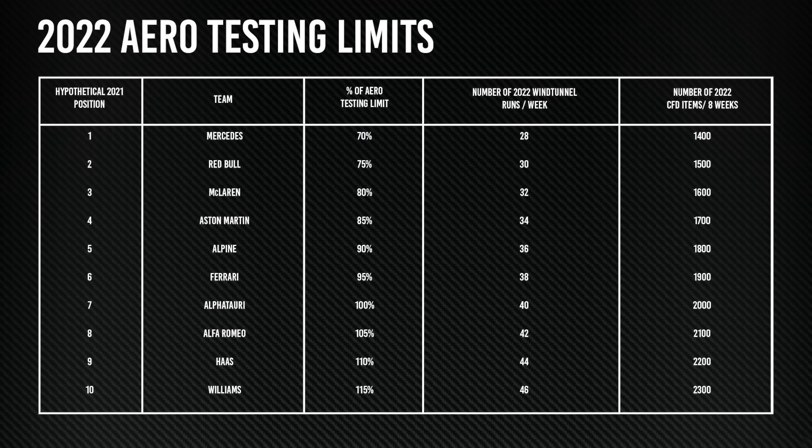While this will be reset based on the Constructors' Championship order at the end of June, few would bet against Mercedes still being worst off in the second half of the year.